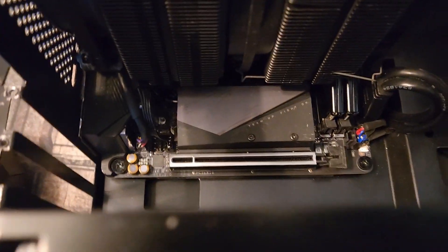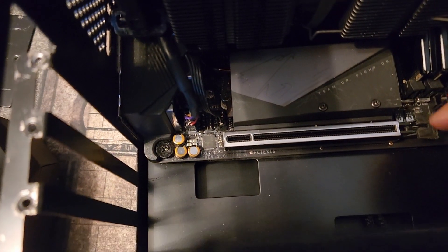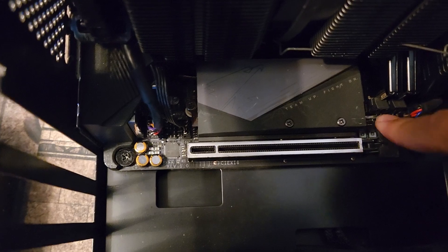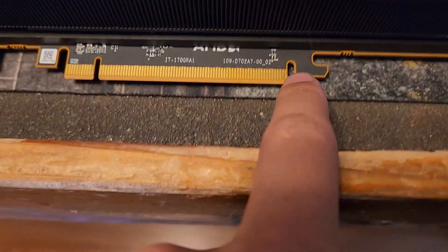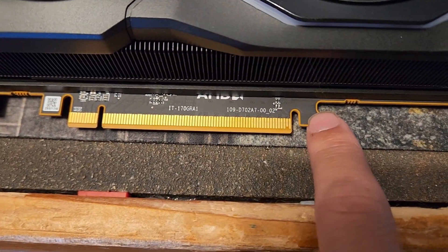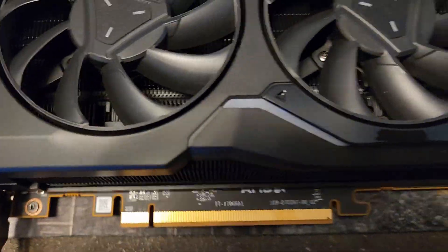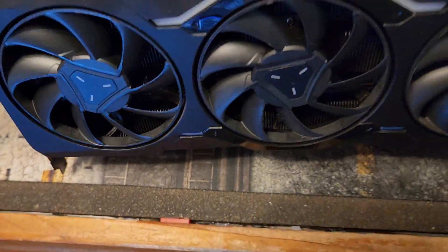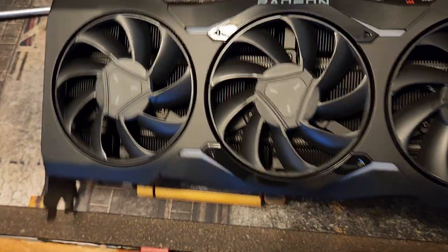You've got to be really careful when you remove these things. The last thing you want to do is jab a screwdriver in there or make it so you can't get it out, because you don't want to accidentally damage the PCB, destroy the card, and get an RMA denied. Now we've got the 7900 XTX reference model out, so let's get it on the test bench.